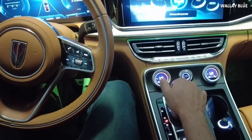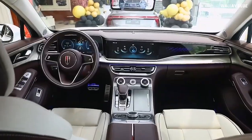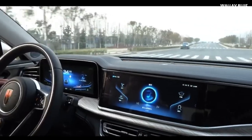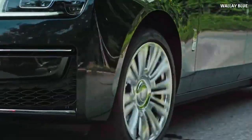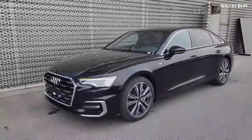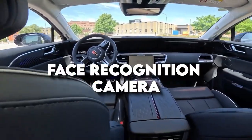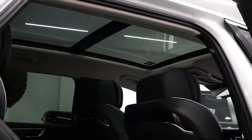The front screen of the Hongqi E-HS9 also serves as a touchscreen for vehicle functions, including the air conditioning system, seat controls, and automatic parking. The three-spoke leather steering wheel feels exceptionally comfortable and supports four-way electric adjustment. Both the steering wheel's middle part and the seats are adorned with jade white leather and chrome trim, exuding a distinct sense of luxury. Multi-function buttons use touch controls, and behind the wheel, a face recognition camera can automatically recognize user preferences and adjust settings like seat position.